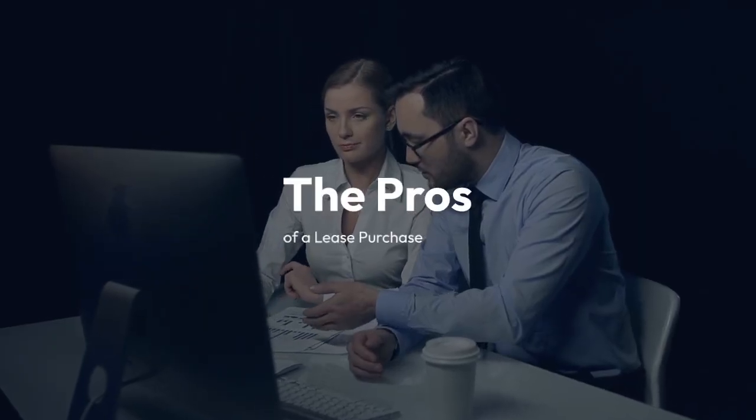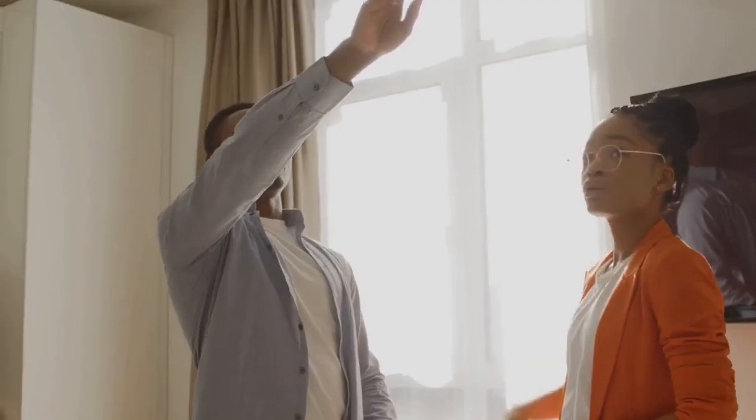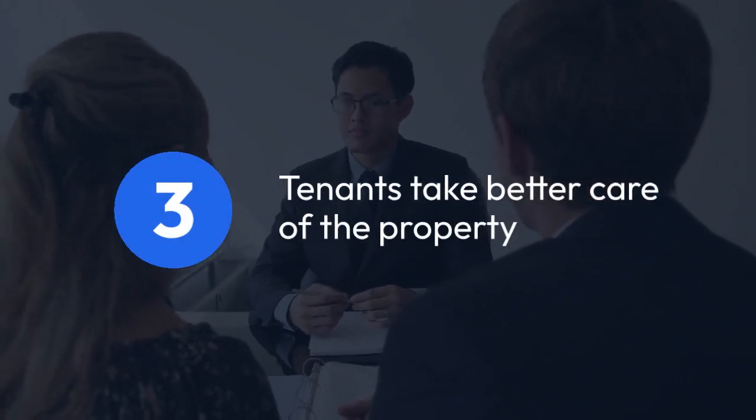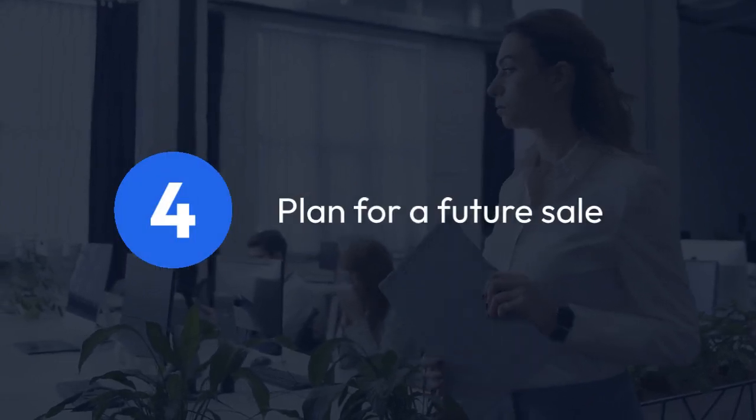The pros of a lease purchase are quite appealing. First, sellers get immediate cash flow from rental income. Second, it attracts tenants who may become buyers. Third, tenants often take better care of the property with the intention of buying. Lastly, sellers can plan for a potential future sale.